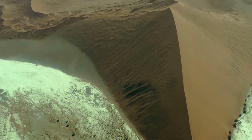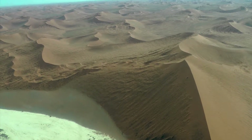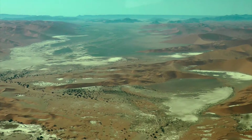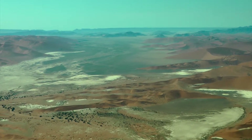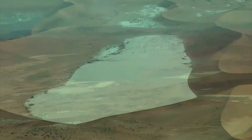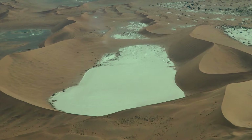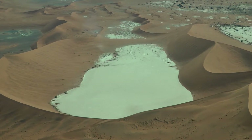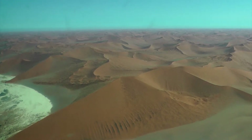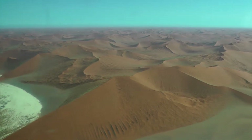Flying over Namibia's giant sand dunes is an experience you will not forget. See the Sossusvlei Valley bordered by its thousand-foot sand mountains, the Dead Valley and how it's surrounded by its dunes, or check out the endless dunes which go on as far as you can see.